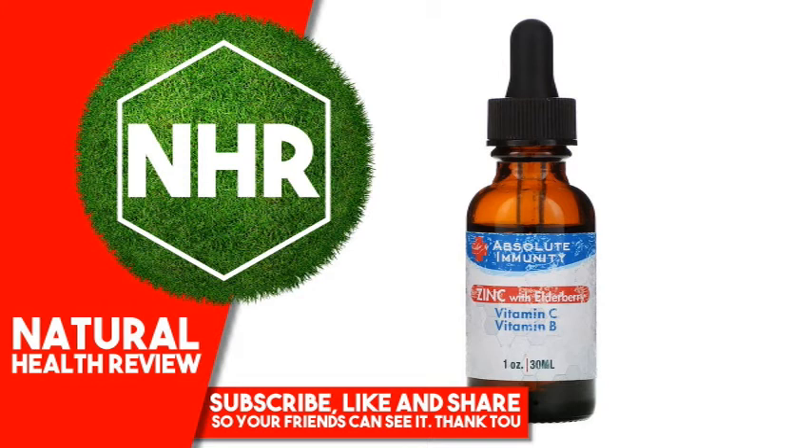Warnings: Caution — not recommended for pregnant or nursing women. If taking any medication, consult your healthcare professional before use.